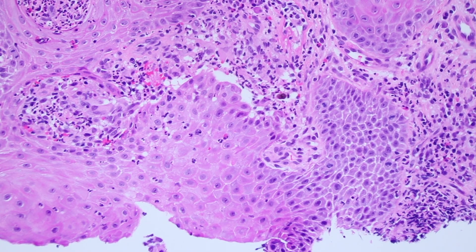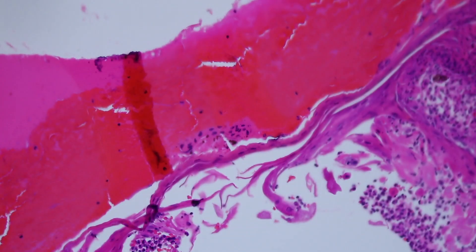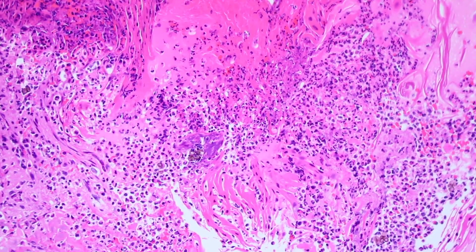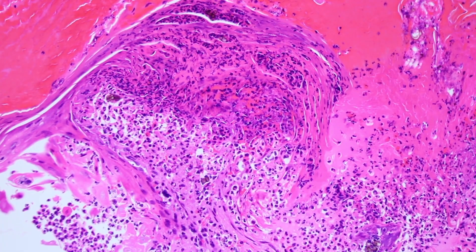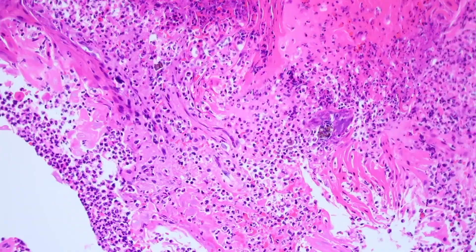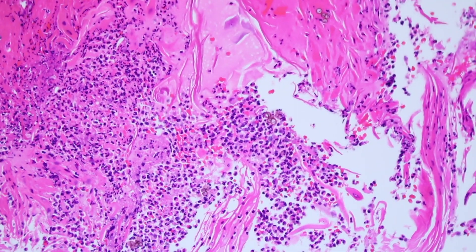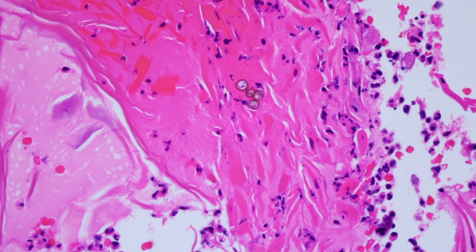These are dematiaceous melanin-producing pigmented fungi. There's a variety of species of pigmented fungi that can infect humans, and one of the more common ones is Exophiala werneckii — or Fonsecaea werneckii is an alternative name. They vary depending on where you are in the world. This is called chromoblastomycosis — that's not the name of the fungal species or genus, but just the pattern: when we see these copper penny-looking pigmented fungal round organisms, we call it chromoblastomycosis.